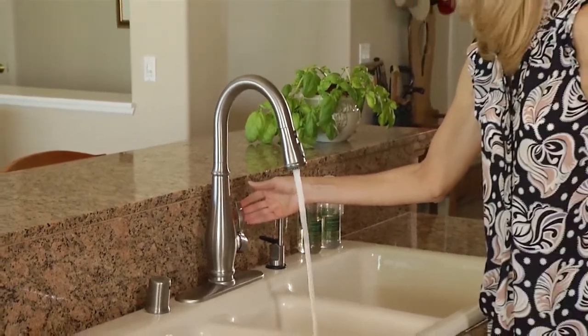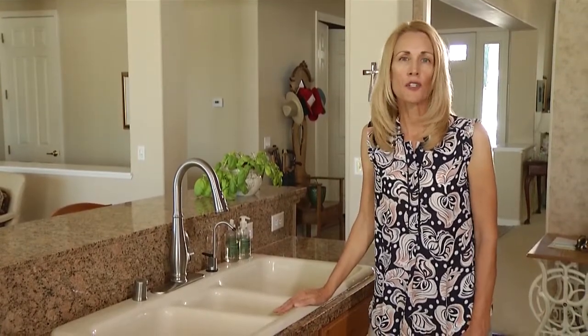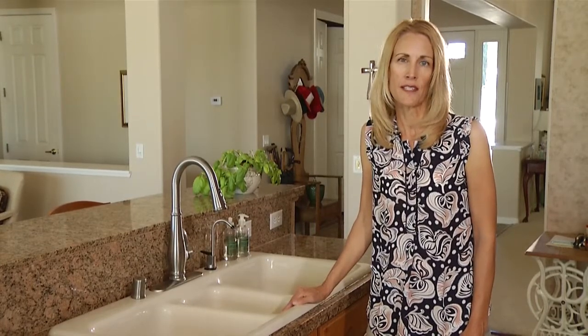When you turn on the tap, you expect the water to flow. But there's a lot of work behind the scenes to make that happen. Water embarks on an incredible journey before it reaches your faucet, with help from municipal water agencies.